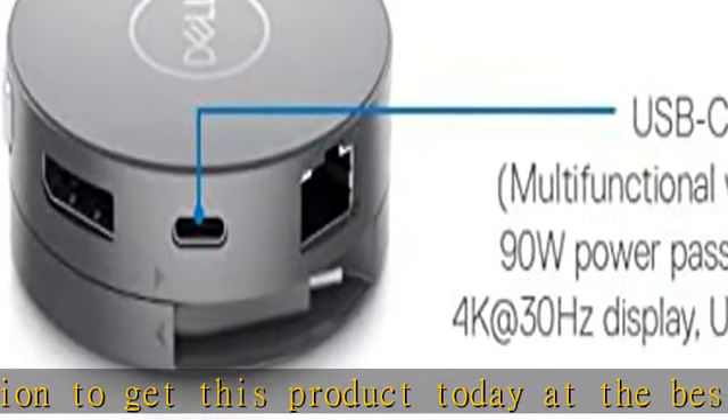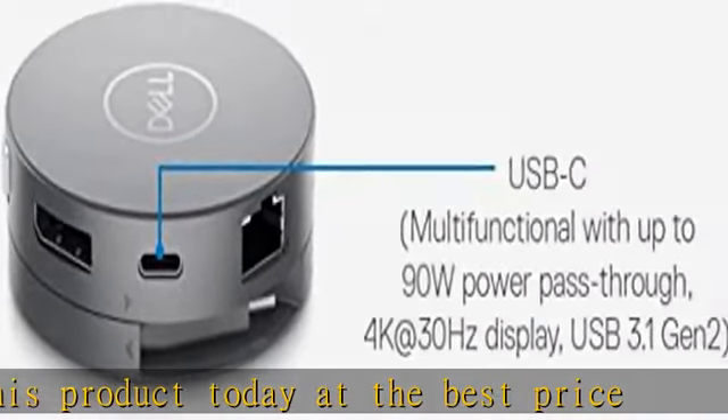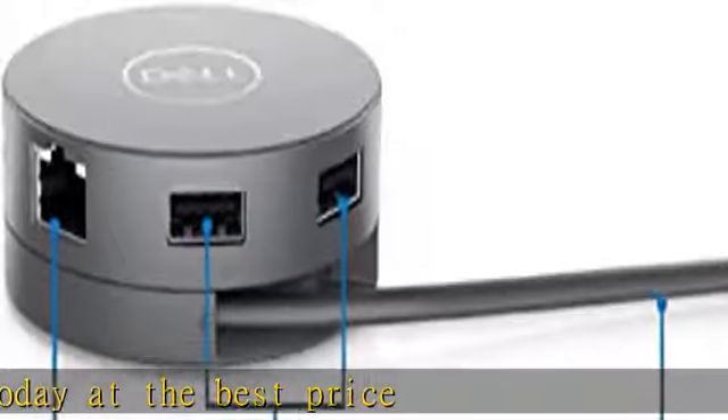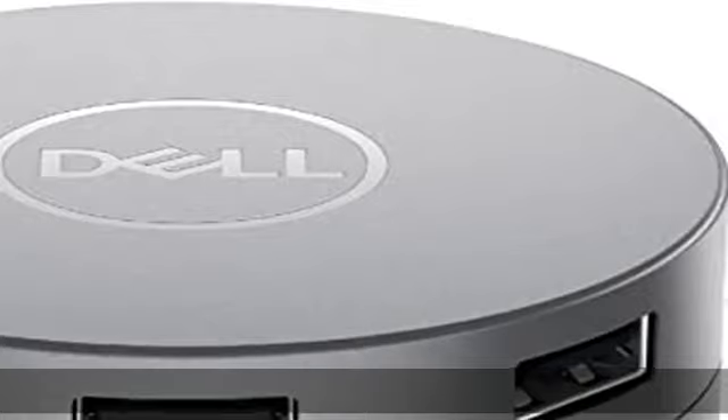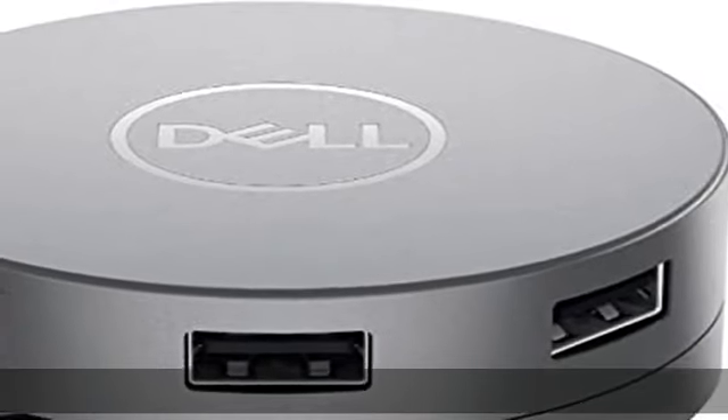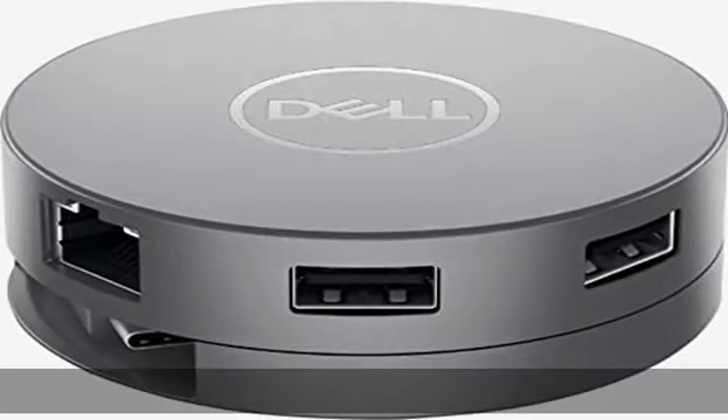Check the description to get this product today at the best price. The data transfer adapter gives error-free transmission with high speed. The USB-C adapter is fast and durable, adding convenience in life.